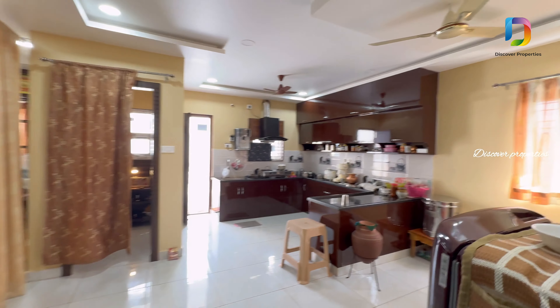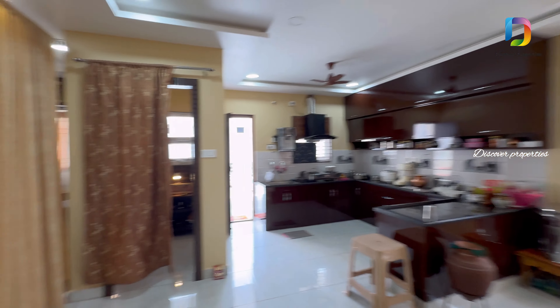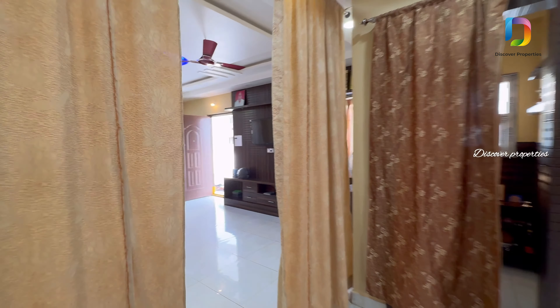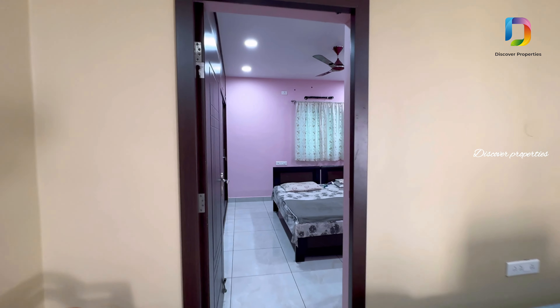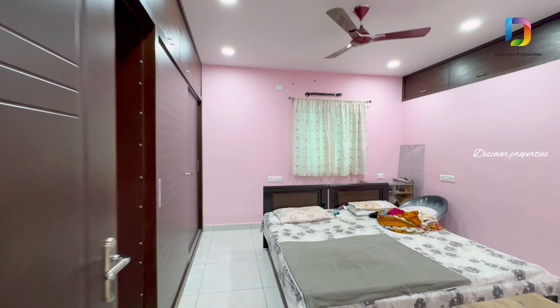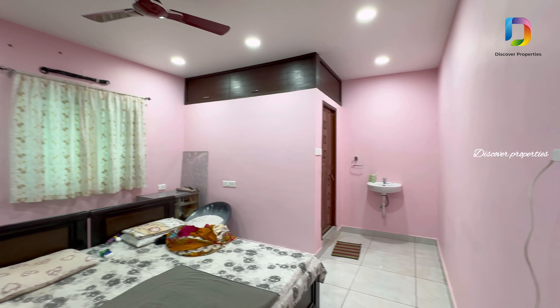Location-wise, the area is situated on the outer ring road. The building is on the front side. This is the second bedroom — there is a loft room in the bedroom.